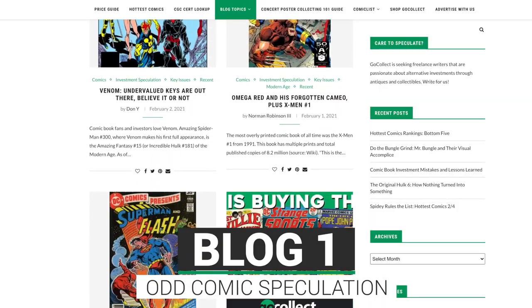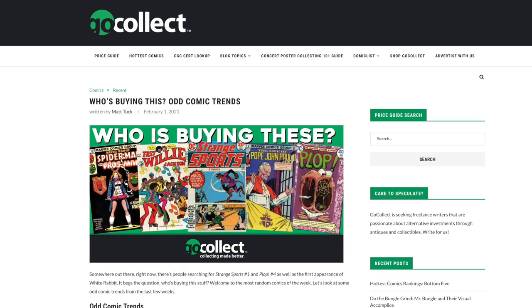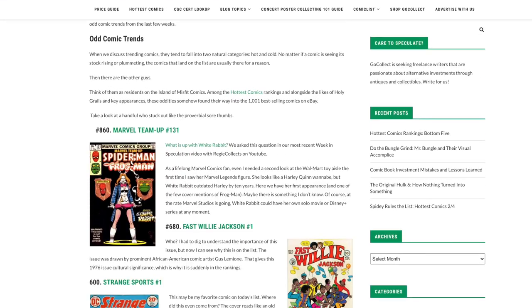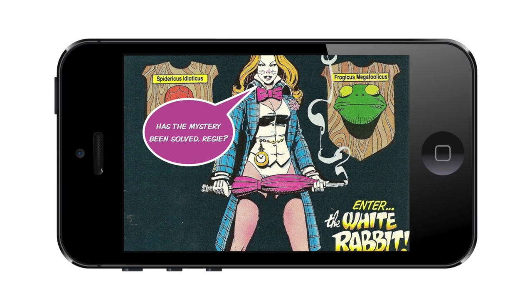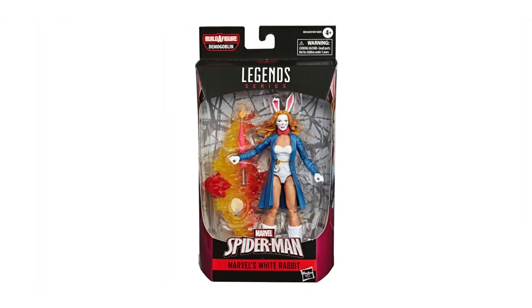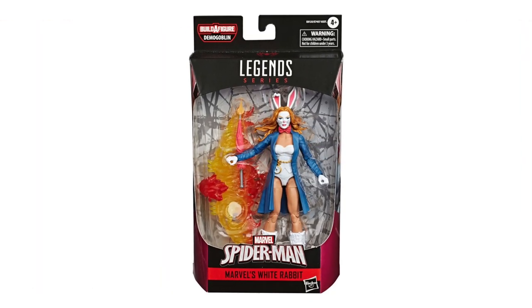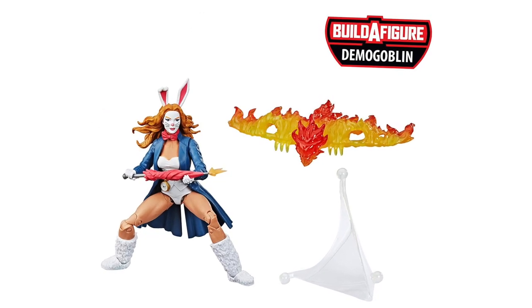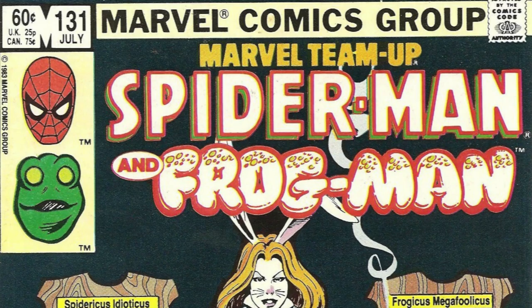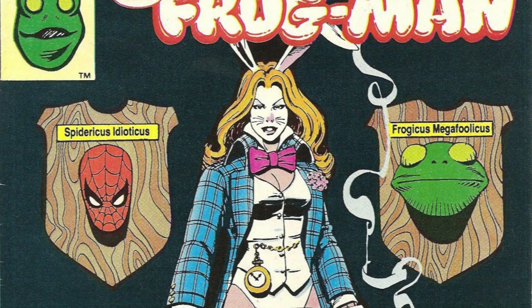The very first book we're going to talk about is Marvel Team-Up issue number 131. This is a book we've spoken about before because it is the first appearance of the White Rabbit. We were struggling to figure out why this book was on my radar, and now potentially we have an answer: it seems the White Rabbit has a Marvel Legends action figure out, and that is potentially why there has been interest in this specific book.